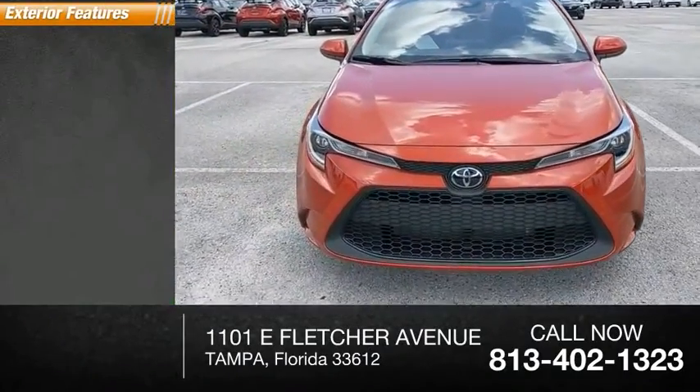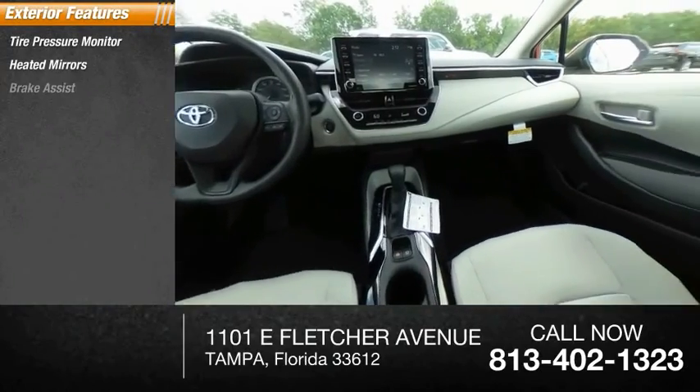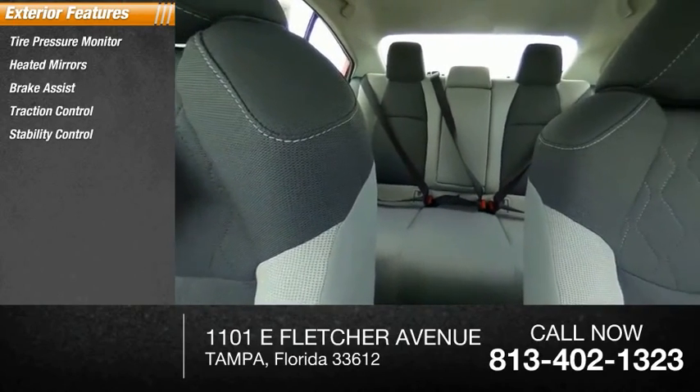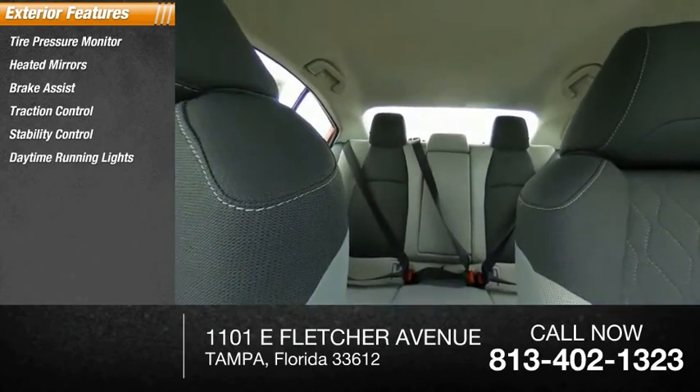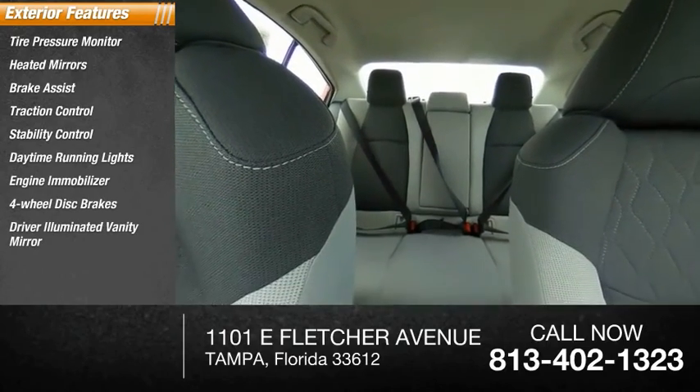Here are some of this vehicle's great options: tire pressure monitor, heated mirrors, brake assist, traction control, stability control, daytime running lights, engine immobilizer, four-wheel disc brakes, driver illuminated vanity mirror, and wheel covers.